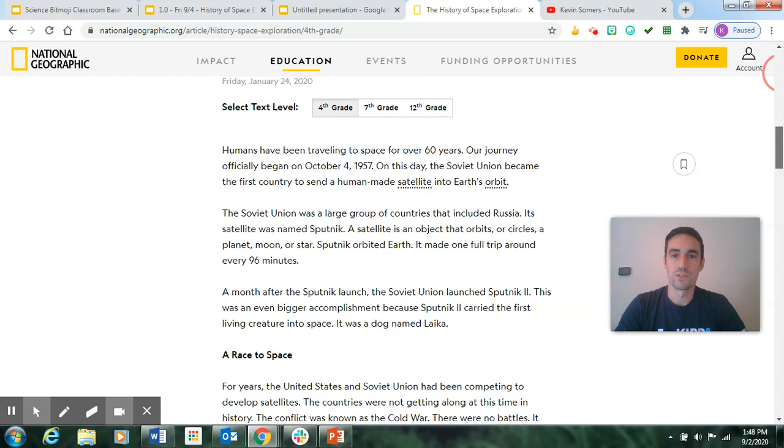Humans have been traveling to space for over 60 years. Our journey officially began on October 4th, 1957. On this day, the Soviet Union became the first country to send a human-made satellite into Earth's orbit. The Soviet Union — now Russia — was a large group of countries that included Russia. Its satellite was named Sputnik. A satellite is an object that orbits or circles a planet, moon, or star. Make sure you know that. Sputnik orbited Earth.